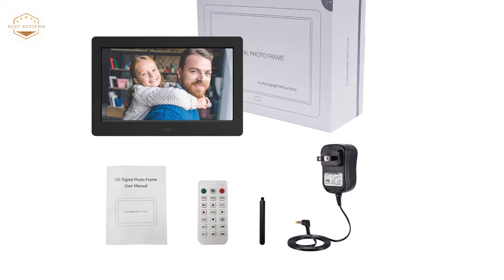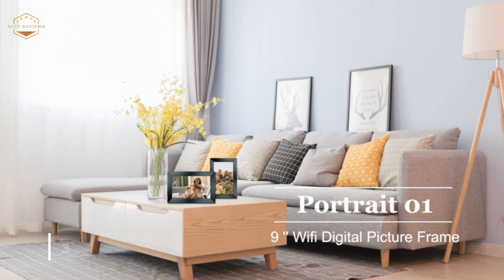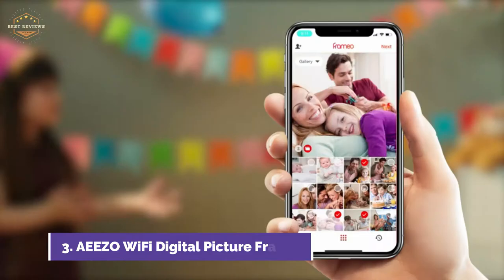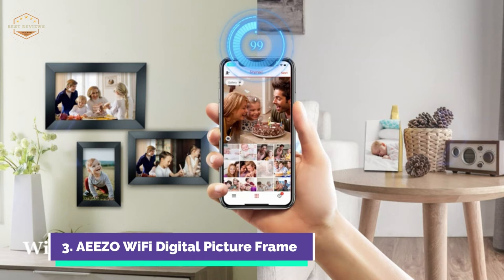Number 3 on our list, the AEEZO Wi-Fi Digital Picture Frame. The Frame app allows you to instantly share photos from your smartphone to an AEEZO digital frame. You can also invite unlimited family members to send photos to your frames or share them with your friends. It is also a great gift idea for seniors who don't know how to use smartphones, to help them keep in touch with the younger generation.